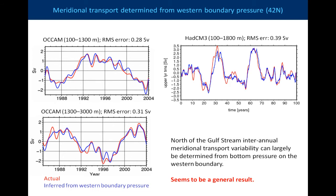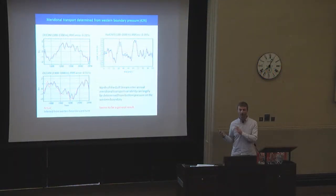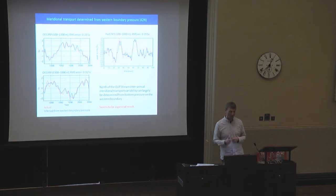I've also looked at this in a very high resolution version of OCCAM — the one that Chris showed earlier, one-twelfth degree — and we get the same thing, and also in other models we've looked at. So either all models seem to get this wrong, or this is what really happens in reality. If we want to reconstruct the interannual variability of the overturning, we can just concentrate on looking at the western boundary pressure.